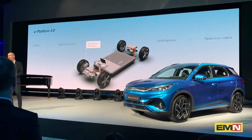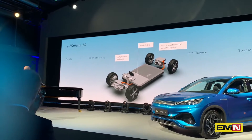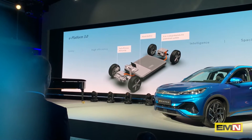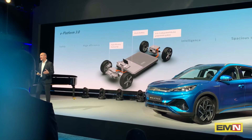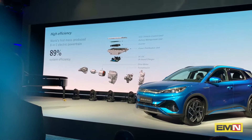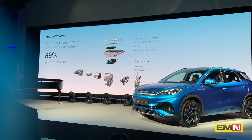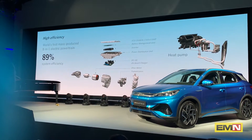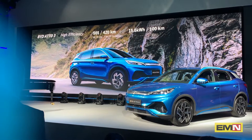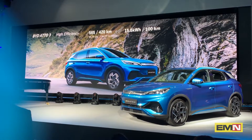Our 3.0 platform — I call it also the home of our battery and our integrated powertrain and heat pump as standard — is responsible, definitely, for efficiency and safety, among other things. All of those components come together, engineered and manufactured and innovated in-house at BYD, and they allow us to provide great energy efficiency of 15.6 kilowatts per 100 kilometers on a C-segment SUV.